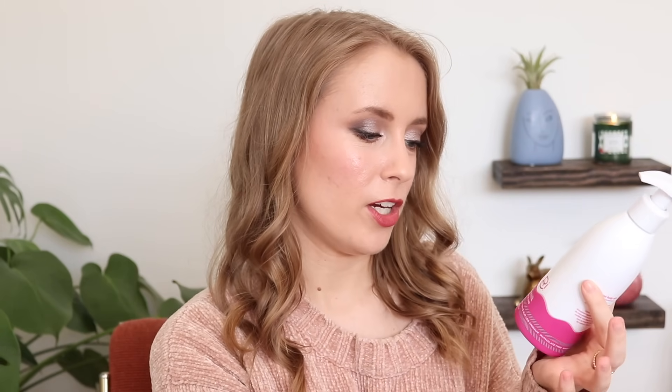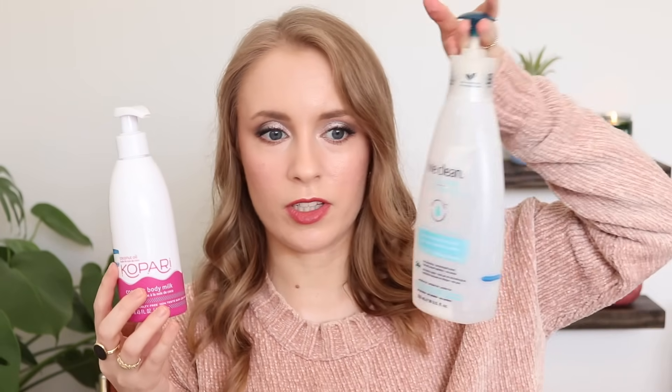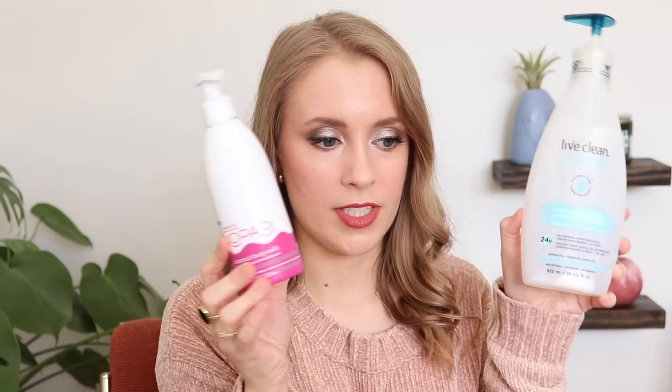The final two products are both from Kopari. First is their Coconut Body Milk, which is a body lotion. I only really started using this all over my body once I finished the Live Clean one, and I only just finished that one about a week ago, so that's why I haven't made a ton of progress on this. But being my sole body lotion now, I definitely think this will be done by the end of the year — it's only 8.45 fluid ounces, compared to the Live Clean one which was 18 ounces, so more than double the size.